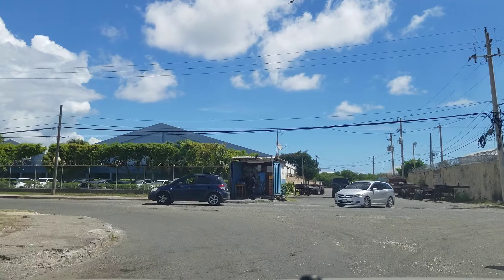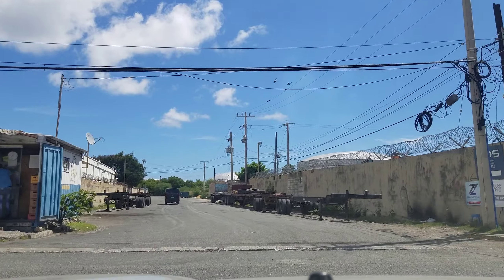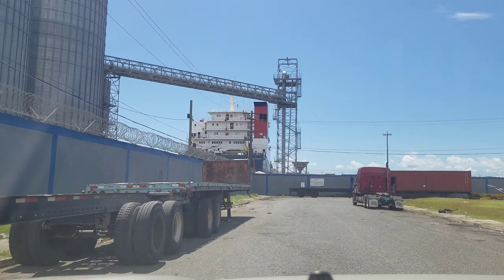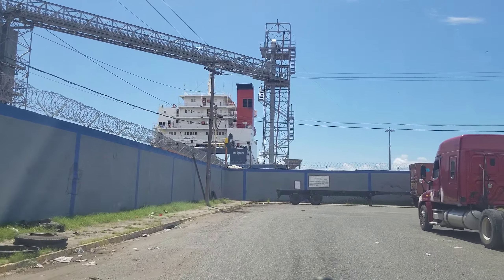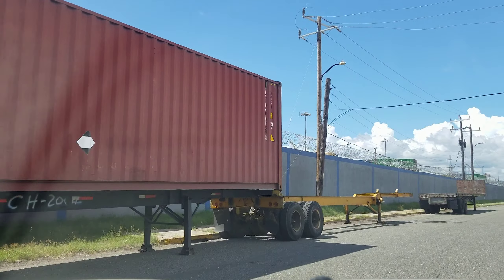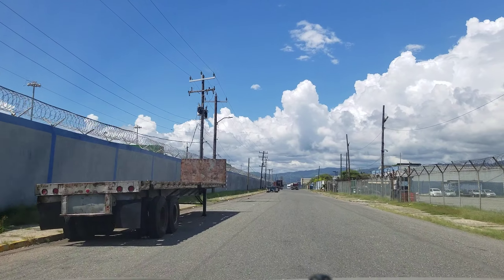We're just going to turn here and take a look at the actual port facility. Now they're not going to let us into the port — it's a secure facility — but we're going to take a tour nonetheless. Straight ahead, that's a ship that's docked to load and unload containers, and you're going to see the massive cranes. This is the actual Kingston Container Terminal on the left.